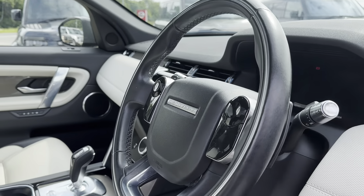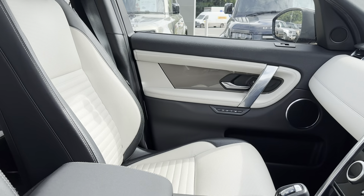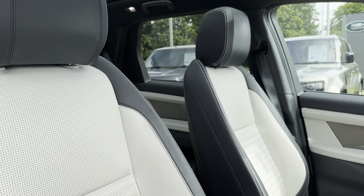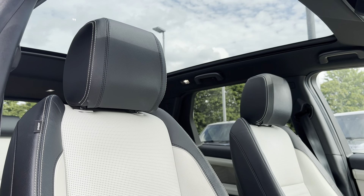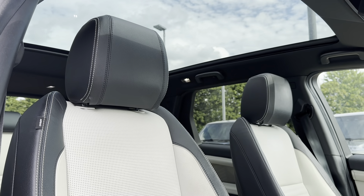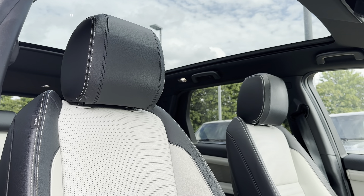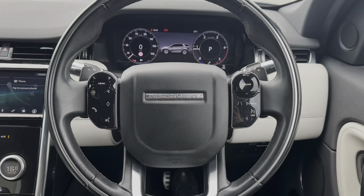Moving to the front of the vehicle, this car comes with a multi-function steering wheel as well as a main infotainment display which sits nicely on the dashboard. Just like in the rear seats, you've got the half black and half white leather seating, now in a sport style and also with memory functions. The main focal point of the interior though is the panoramic sunroof, as it allows so much light into the vehicle.